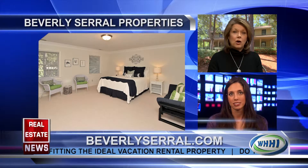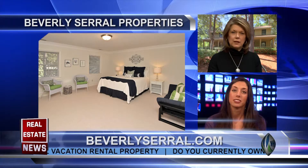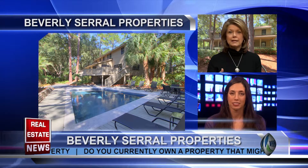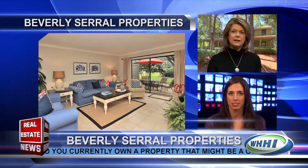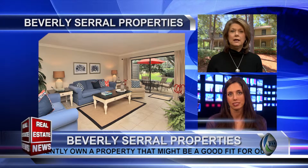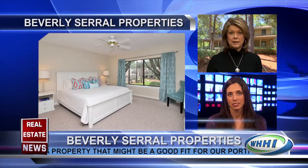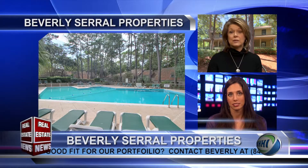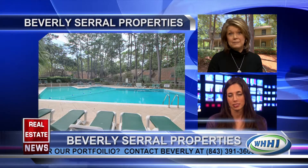The one component that makes Beverly Serrell's signature rentals different is that all of our properties are completely consistent. We don't have different levels — bronze, silver, platinum. We don't have widely varying styles of decor. It's a very consistent product from two-bedroom villas to five-bedroom homes, and it makes it very easy for our return guests, of whom we have very many, to move between properties and always know the experience they're going to have.